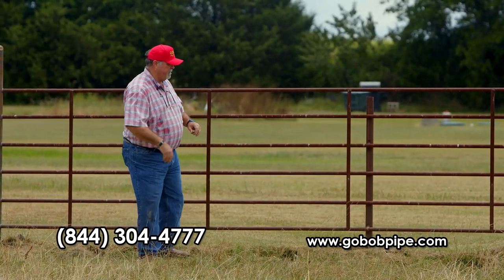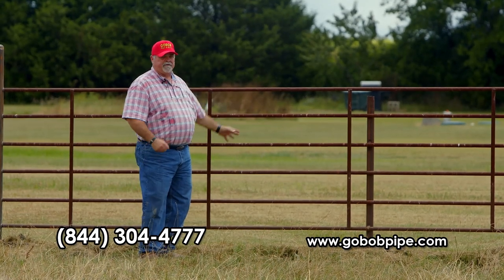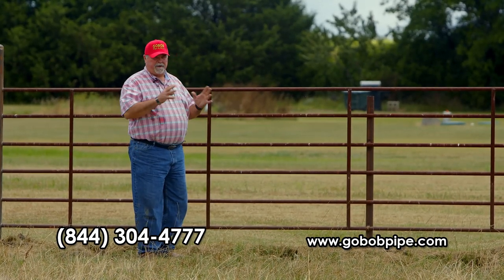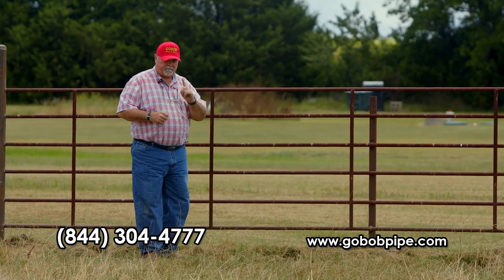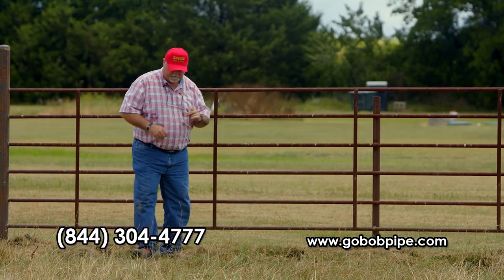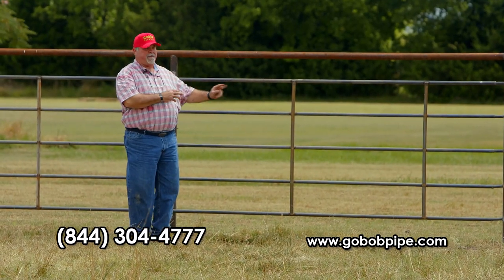What I want to show you today is your standard six-rail 48-inch continuous fence panel that everybody and their dog sells, including us. But I want to show you something different — hang on — this is what I wanted to show you. I think you'll agree with me that this not only looks a whole lot better but it's going to function for you a whole lot better.